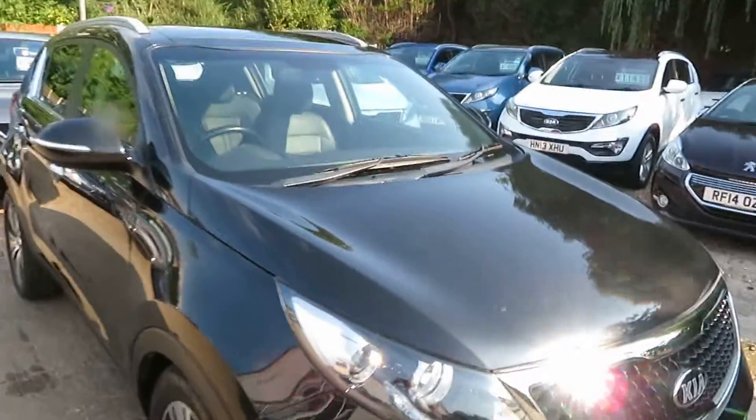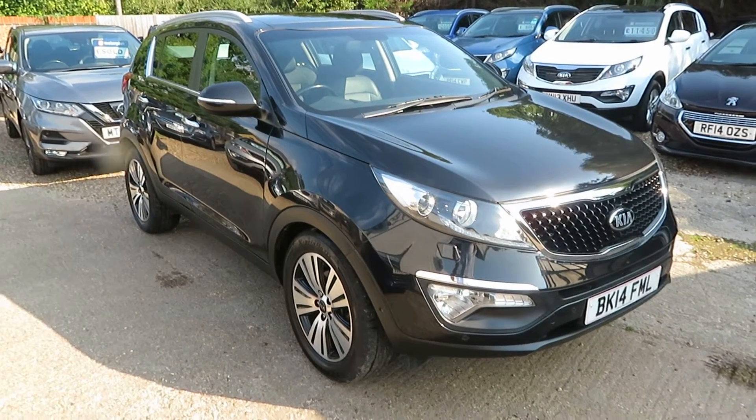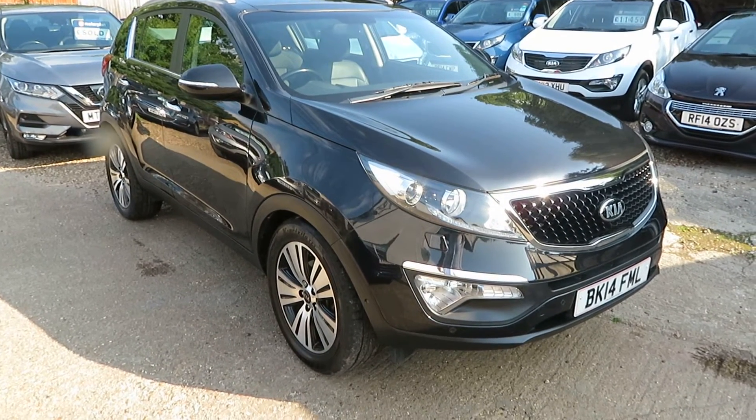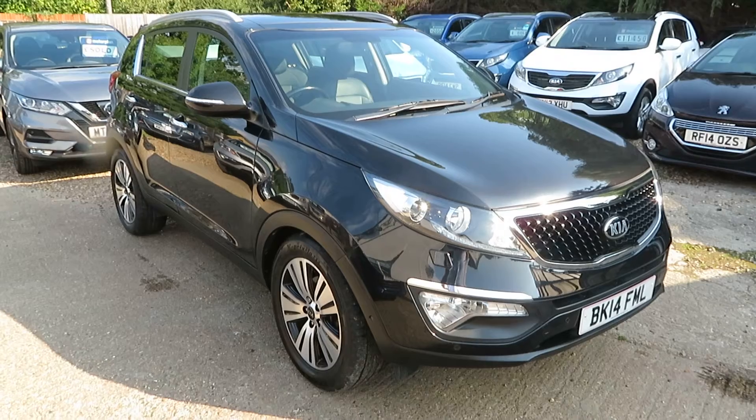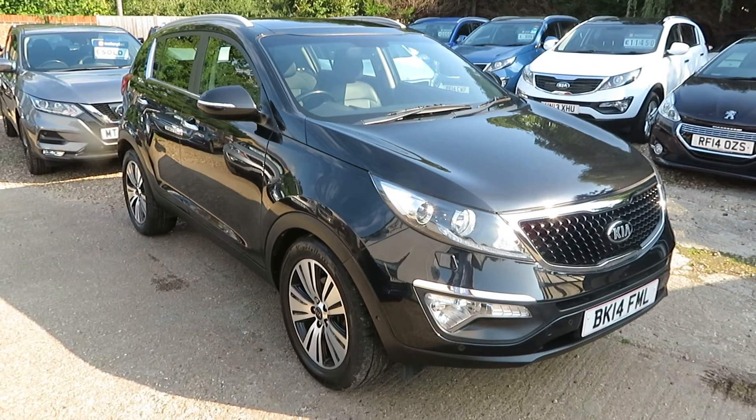Give us a call if you'd like to look at this Kia Sportage 4 — come and see it as soon as possible. We can arrange finance to suit your requirements, and we'll also take any vehicle in part exchange. We'll see you soon down in Windlesham. Bye for now folks, and stay safe.